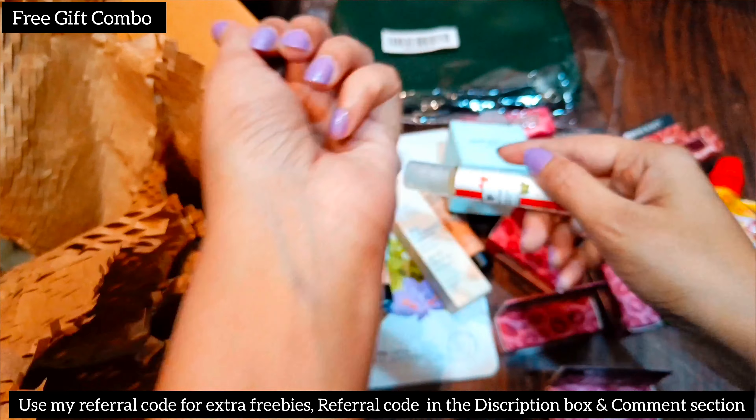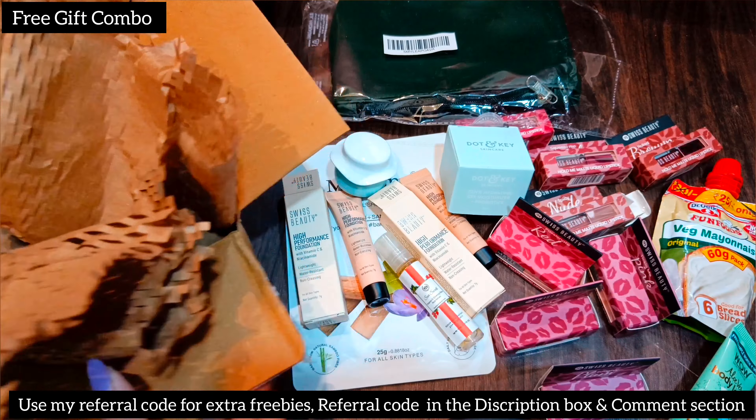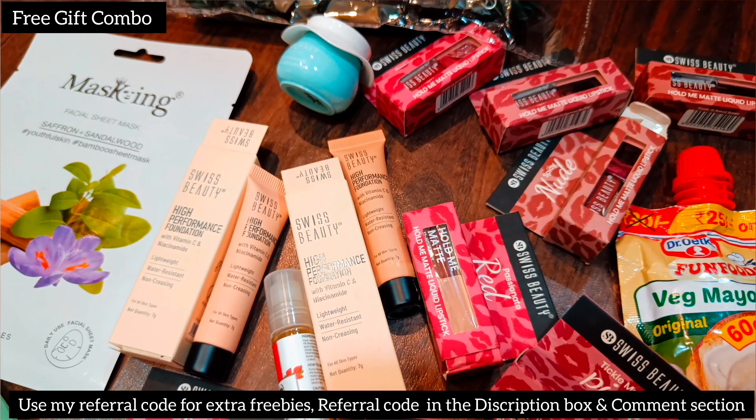My last one is a body lotion from the brand Wow Skin Science, which I got in the free gift combo. So now I will tell you how many products I got for 89.89 rupees per box, or 178 rupees total for both boxes.